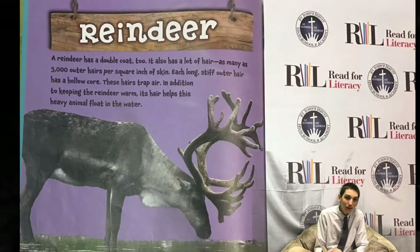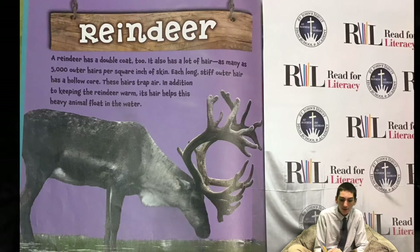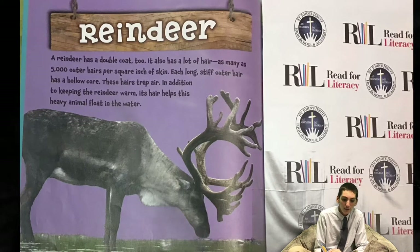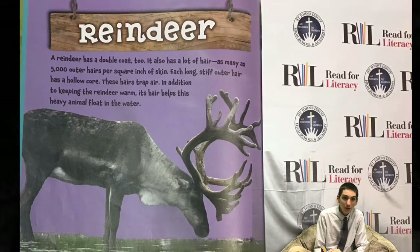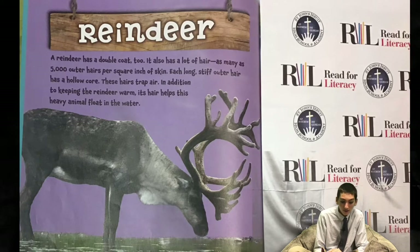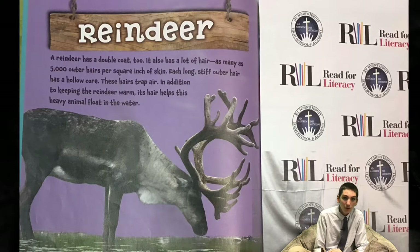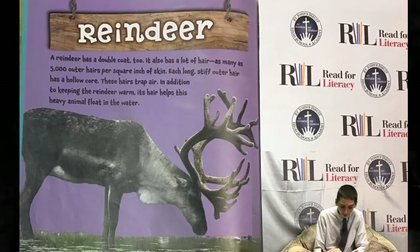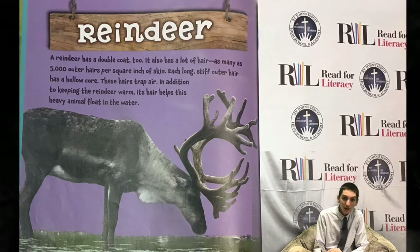Reindeer. A reindeer has a double coat, too. It also has a lot of hair — as many as 5,000 outer hairs per square inch of skin. Each long, stiff outer hair has a hollow core. These hairs trap air. In addition to keeping the reindeer warm, its hair helps this heavy animal float in the water. A reindeer's hollow hairs keep its body heat from escaping.